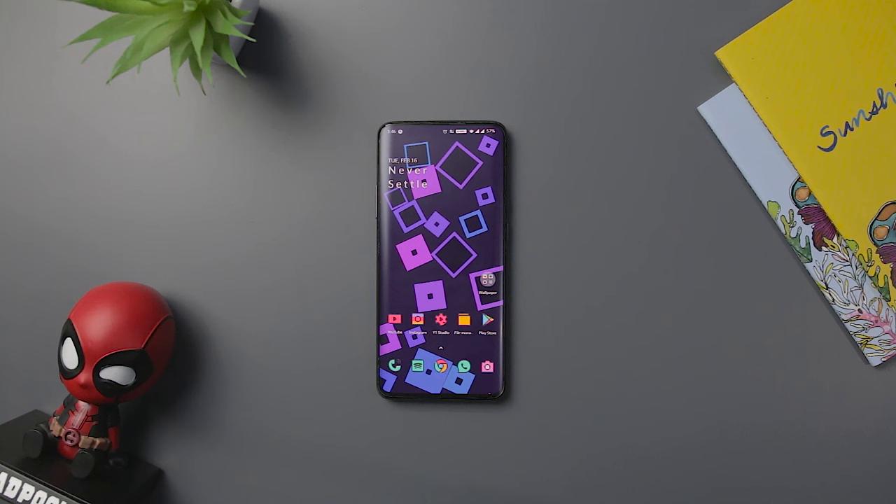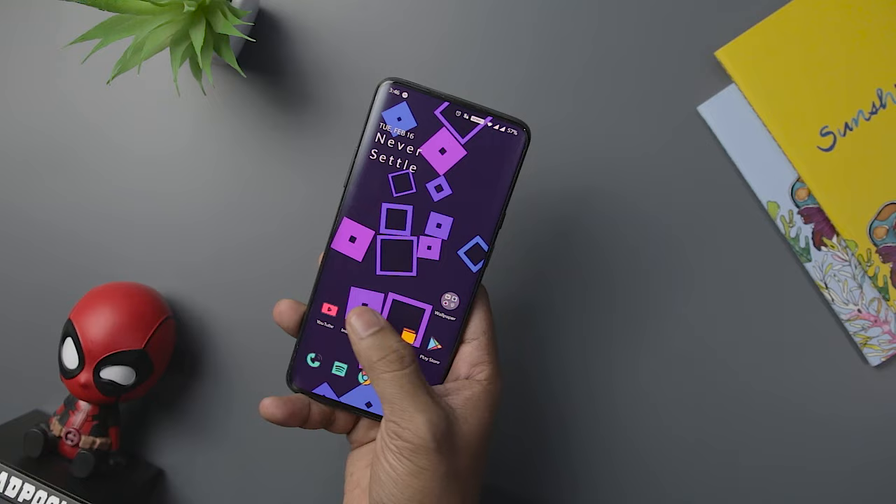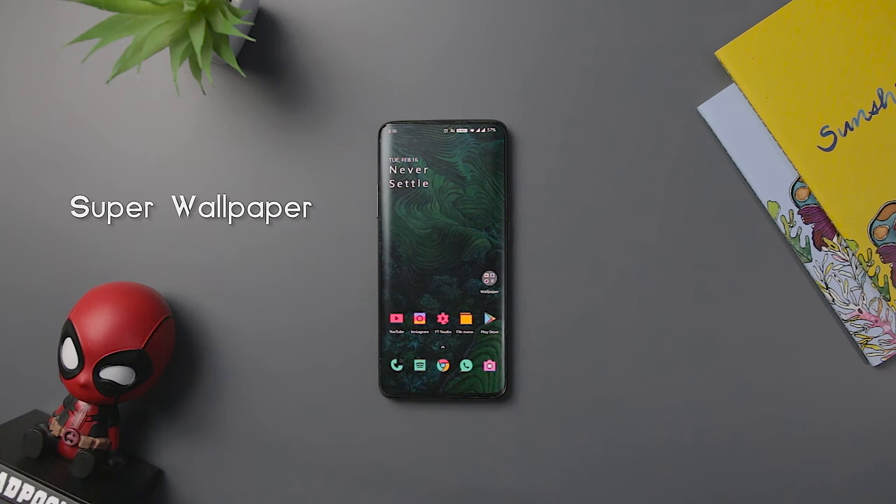Next up we have Elements Live Wallpaper, which offers some amazing customization options of beautiful abstract square designs. With this app you can change the background shapes, animation speed, and more. If you like live wallpaper on your home screen, then this is the kind of app you should be installing right now.